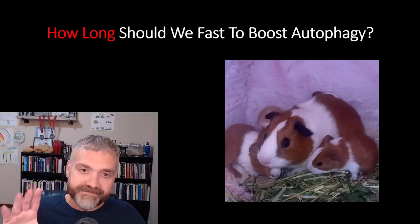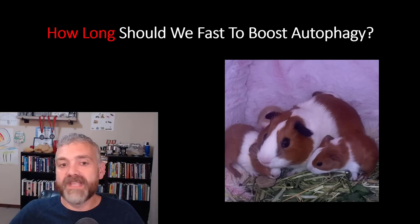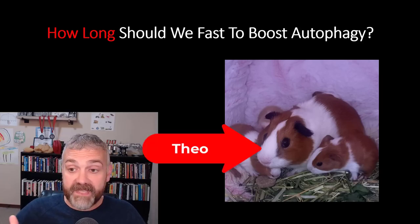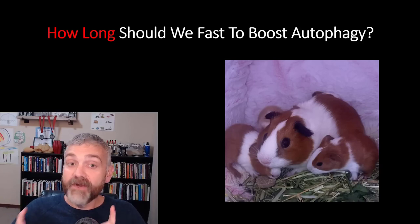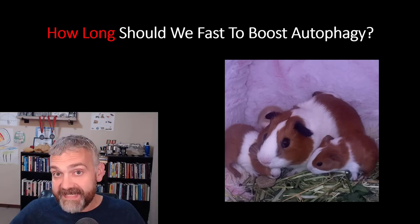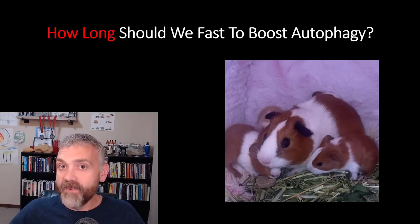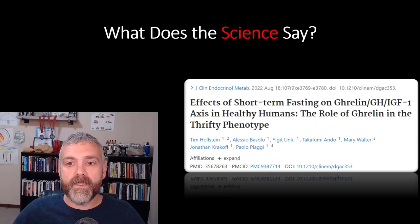By the way, I do know that those aren't mice in the picture — they're guinea pigs. I just wanted a chance to show off our guinea pig named Theo and her babies. We were told she was a he when we got her, so we were surprised when she was pregnant and had four babies.